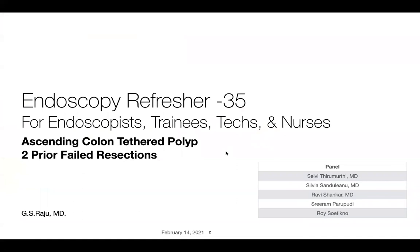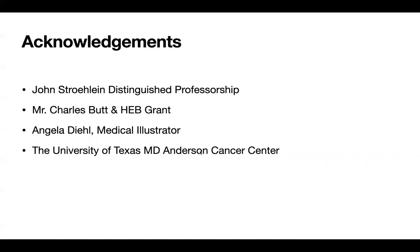I want to thank my colleagues Sylvie and Sylvia who have joined, and also Roy, Shira, and Mandravi. And I want to thank the support of John Strohlein, my mentor, Mr. Charles Butt and a HEB grant, Ms. Angela Deal for that illustration, and my institution.